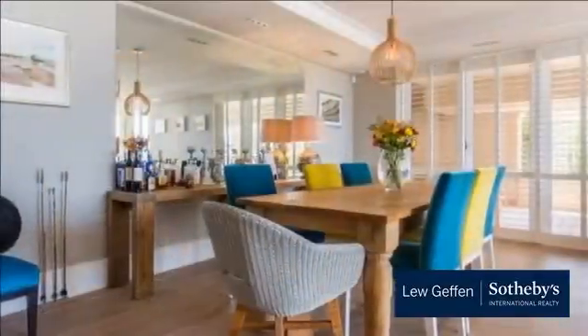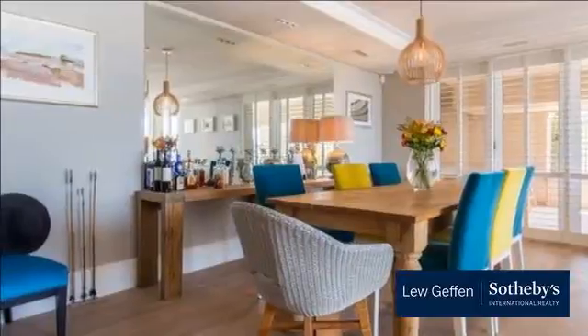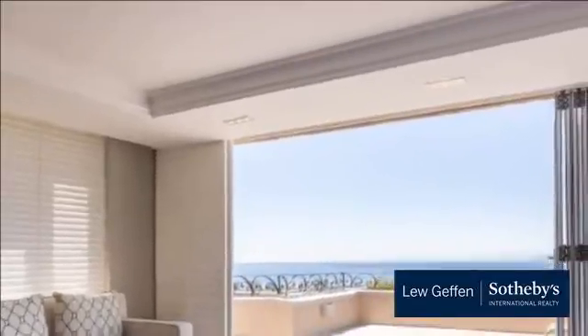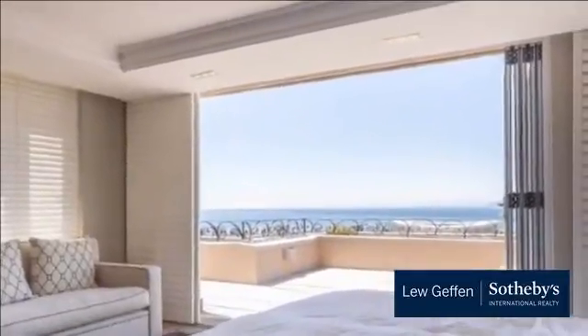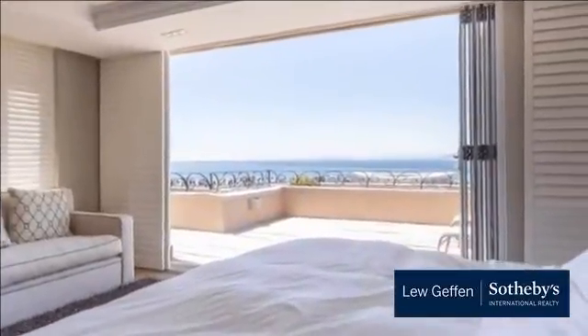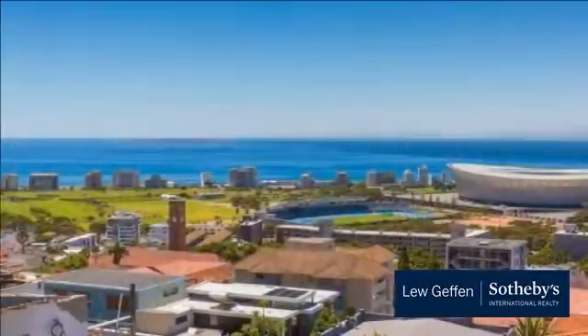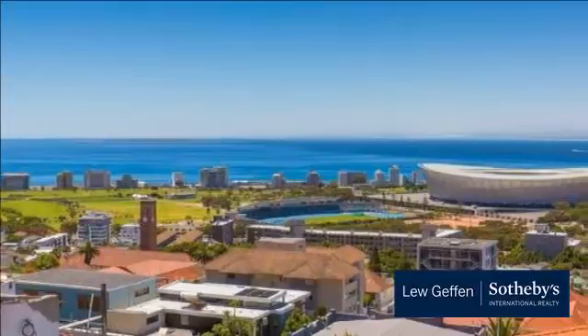Greenpoint is a trendy suburb of Cape Town, just outside the city center, between the V&A Waterfront and Signal Hill. One of the main hubs of Cape Town's after-dark activities, Greenpoint prides itself on being gay-friendly. Main Road Greenpoint is a lively experience of pubs, clubs and cabaret restaurants in the evenings.